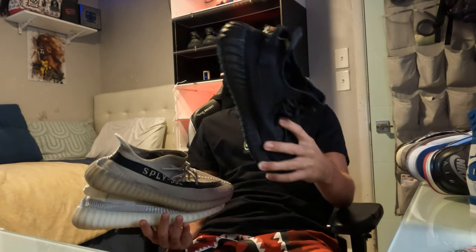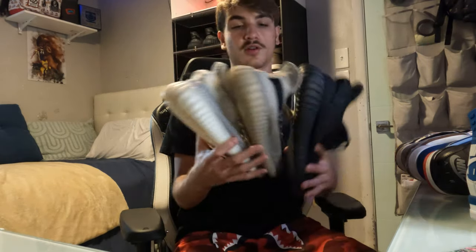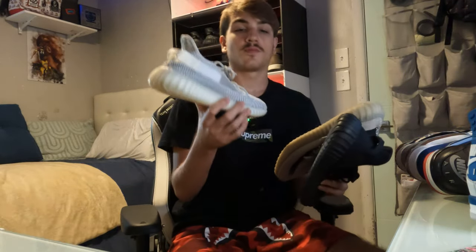These are kind of outgrown, so if you're gonna go with Yeezys, make sure to go a half size up from your regular size because these run small. My size 12 and a half fit like a 13. They're kind of ugly but they're comfortable, so I like them.